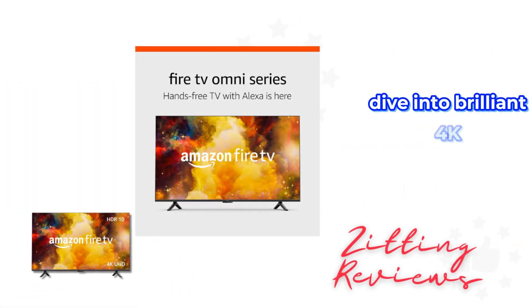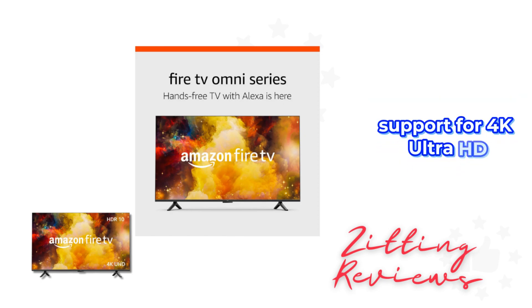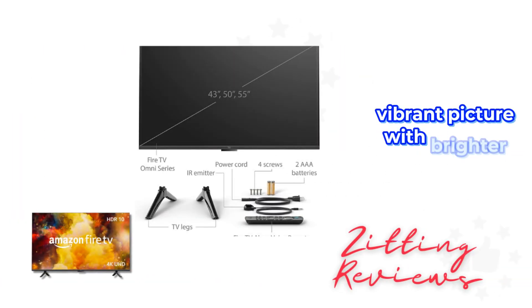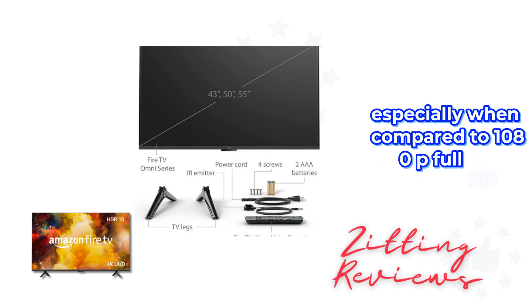Dive into brilliant 4K entertainment with this TV's support for 4K Ultra HD, HDR10, HLG, and Dolby Digital Plus. It delivers a clear, vibrant picture with brighter colors, especially when compared to 1080p Full HD.